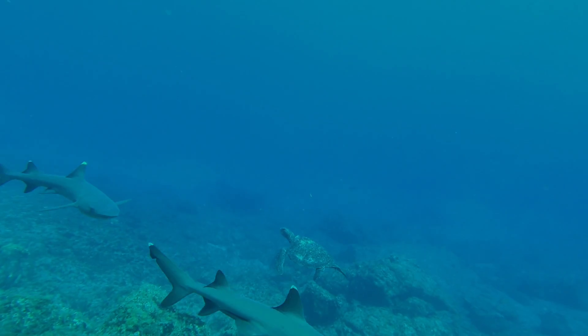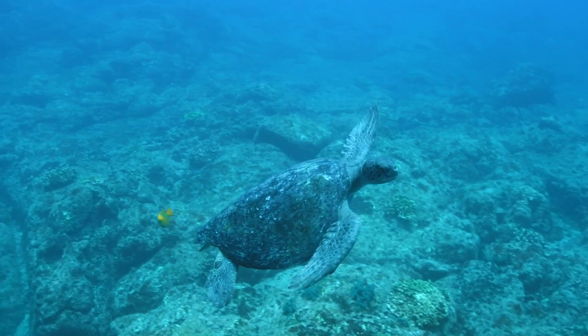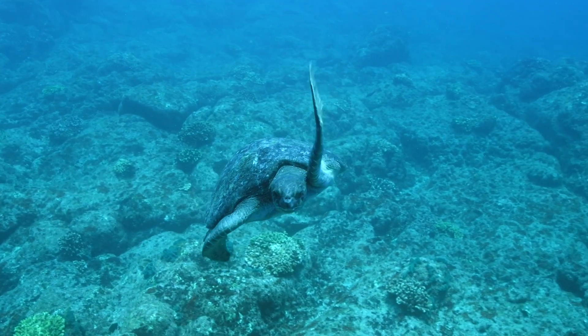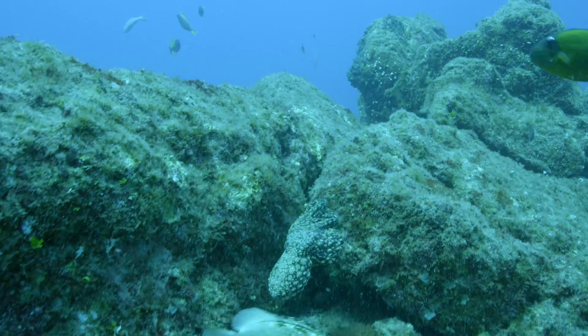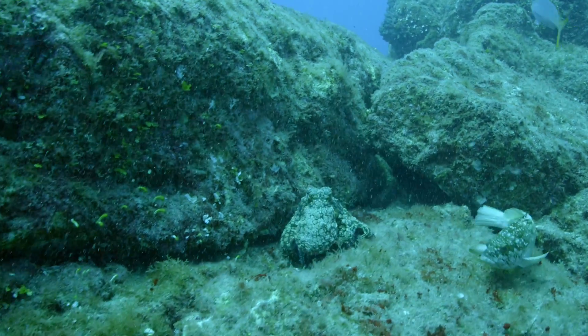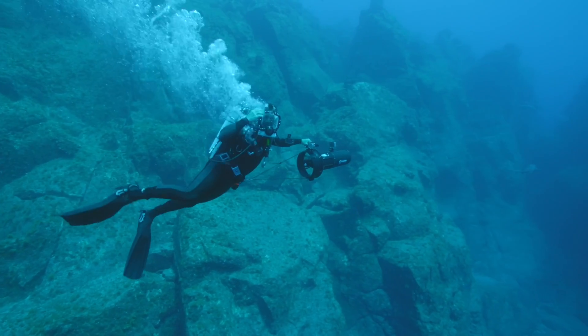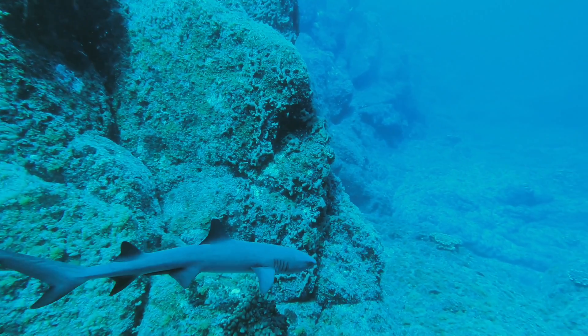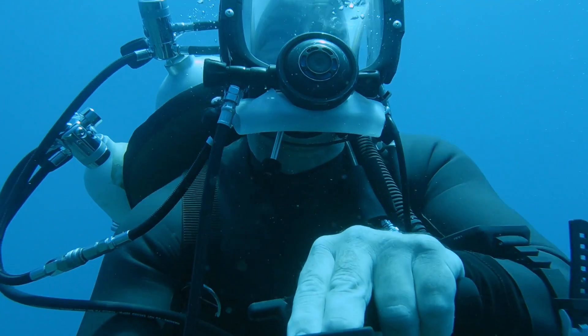This is unbelievable. Look at all the sharks! In terms of underwater visuals, it doesn't get any more spectacular than this. And the thought that no one has ever seen this before is absolutely mind-blowing. Oh, look at all the dolphins! Amazing! Oh, that's a huge pod of dolphins!